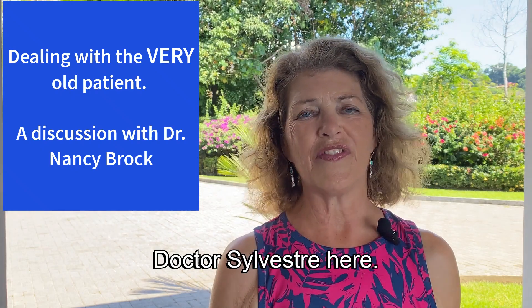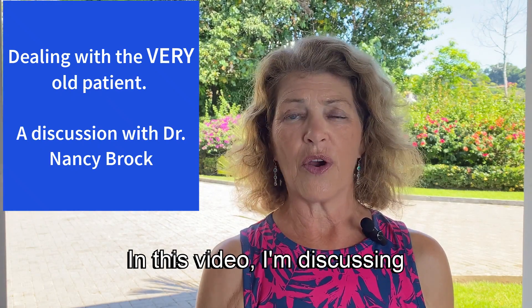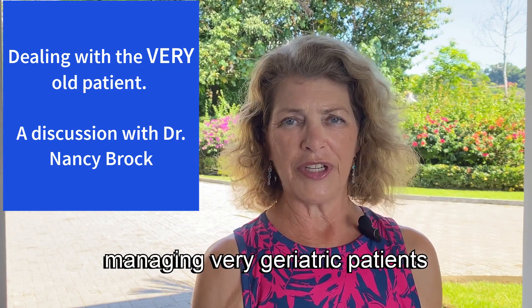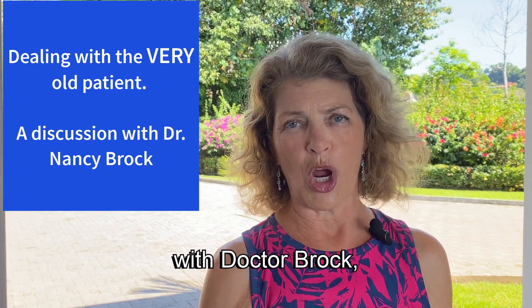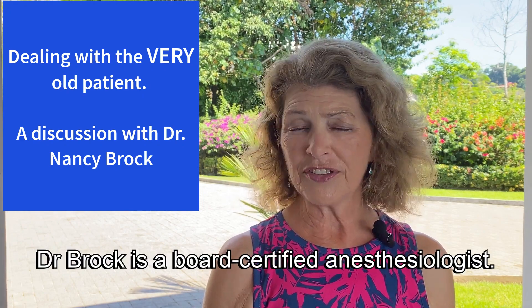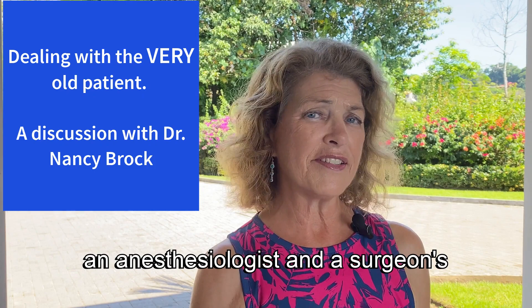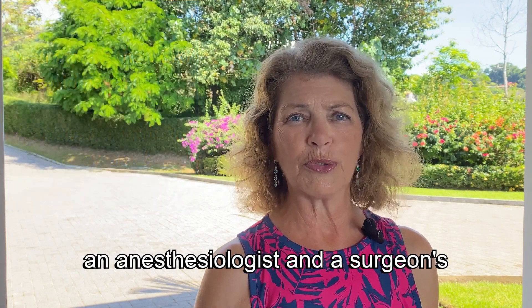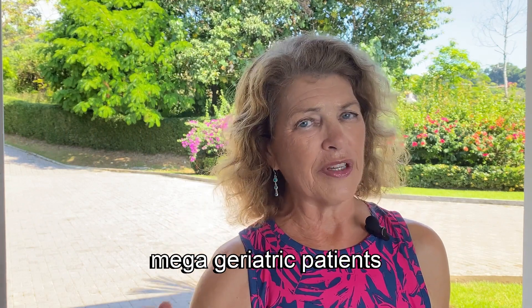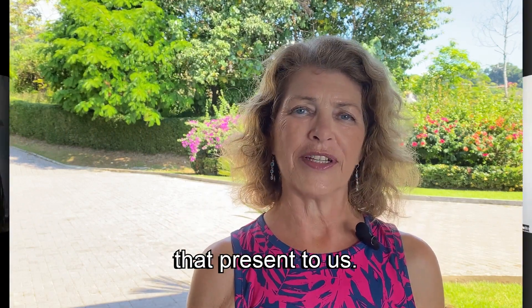Hi everyone, Dr. Sylvester here. In this video, I'm discussing managing very geriatric patients with Dr. Brock. Dr. Brock is a board-certified anesthesiologist, so you're getting both an anesthesiologist and a surgeon's perspective on some of these mega geriatric patients that present to us.